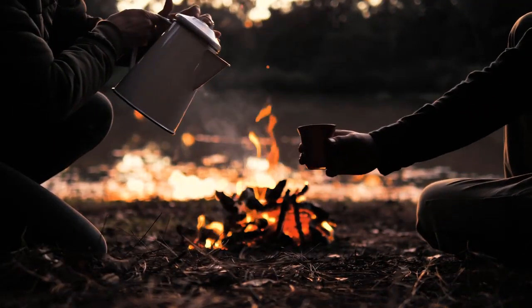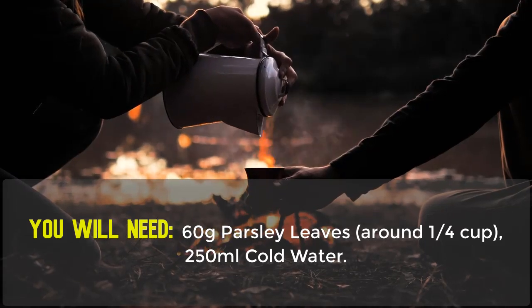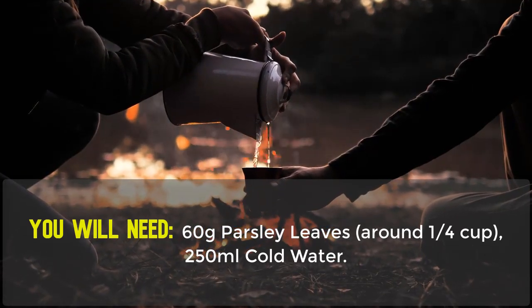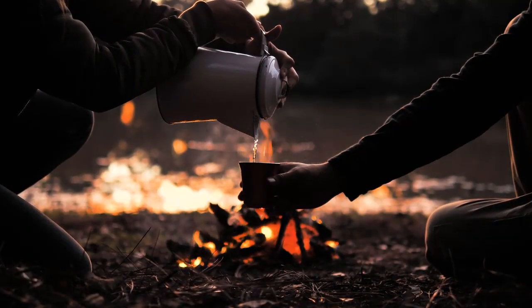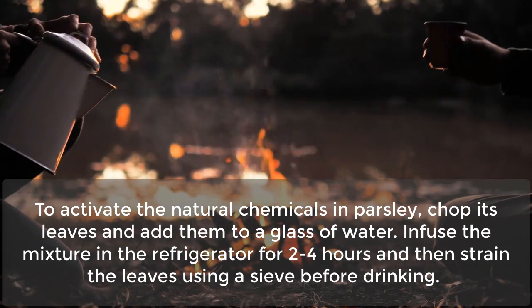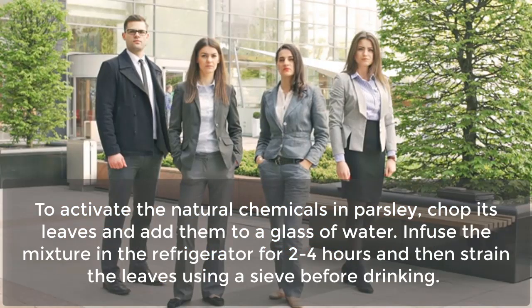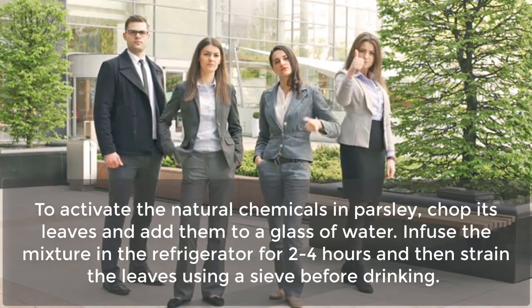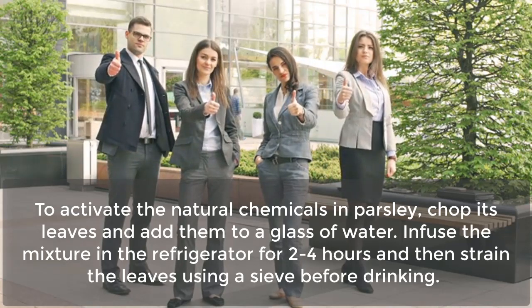Remedy Number 1: Parsley Tea. You will need 60g parsley leaves, around a quarter cup, and 250ml cold water. To activate the natural chemicals in parsley, chop its leaves and add them to a glass of water. Infuse the mixture in the refrigerator for 2-4 hours, then strain the leaves using a sieve before drinking.